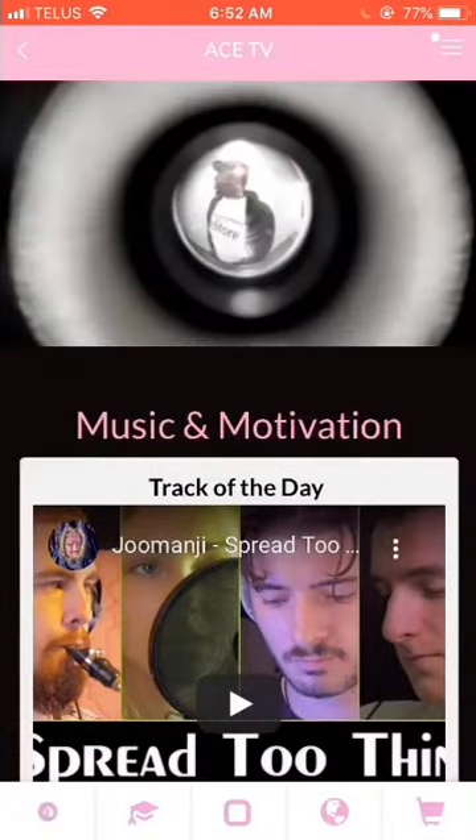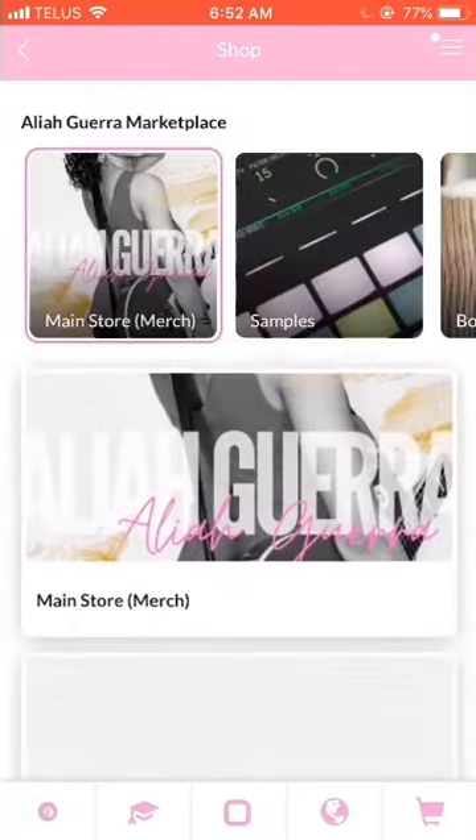Welcome back to the Aaliyah Gara app for another episode of Feature Walkthroughs. Today we're going to be talking about the shop feature. Go ahead and click on the shopping basket, which is the last tab in the navigation bar.